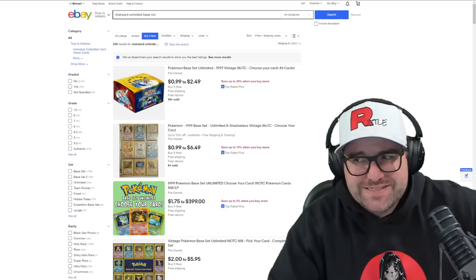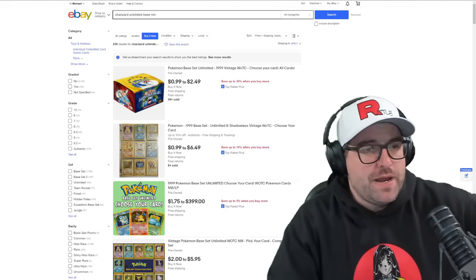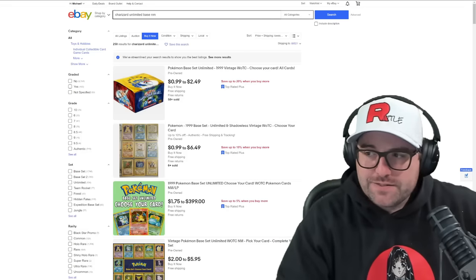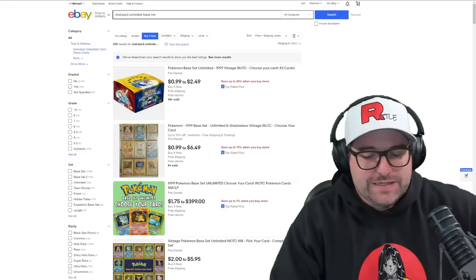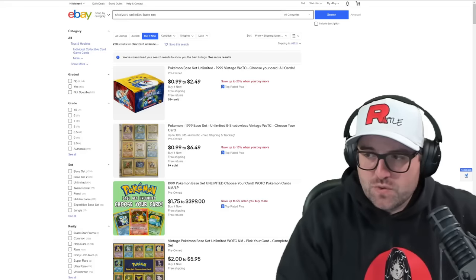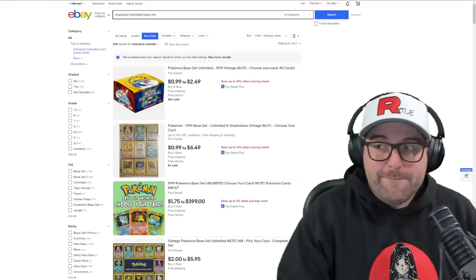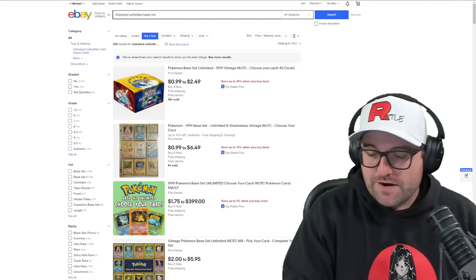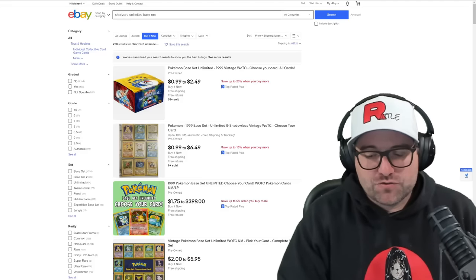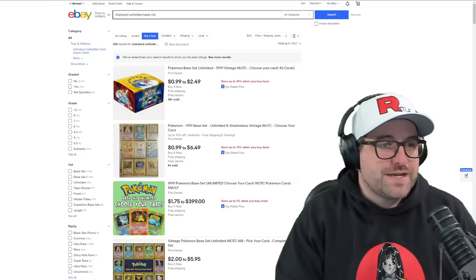Hey guys, welcome back. We're taking it back to the noobiest of noob examples. Gravity posted a TikTok of someone that purchased a base unlimited Charizard — they didn't know if it was real, the seller was very sketchy. There's a second video we're gonna watch, but first we're going to get into what you need to know before you buy expensive cards, whether you're buying something that's $300 like in this example or something that's three grand. You need to know what you're looking at and how much it's worth beforehand.